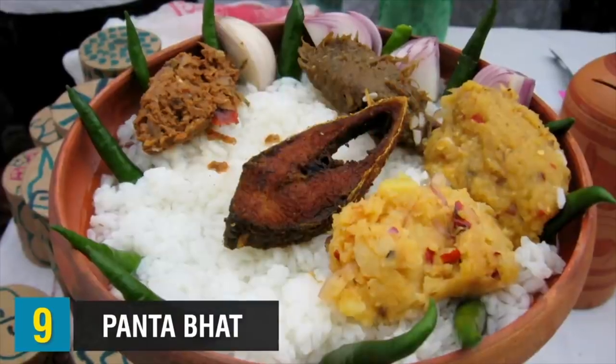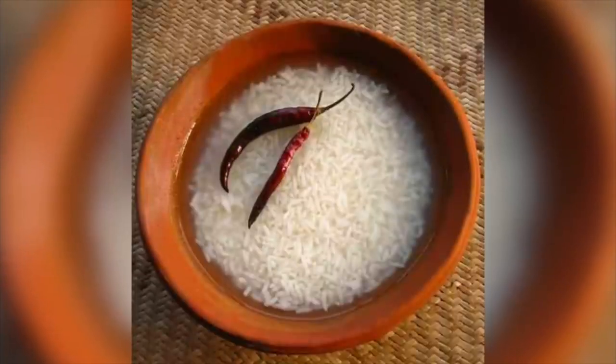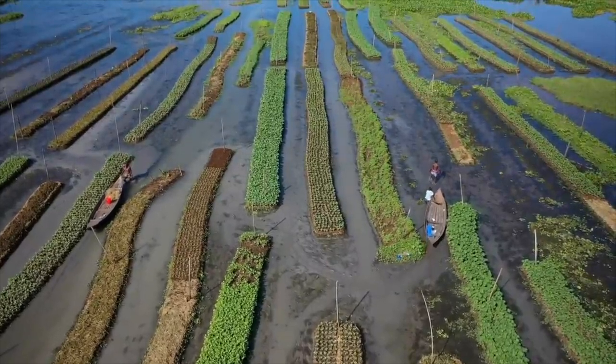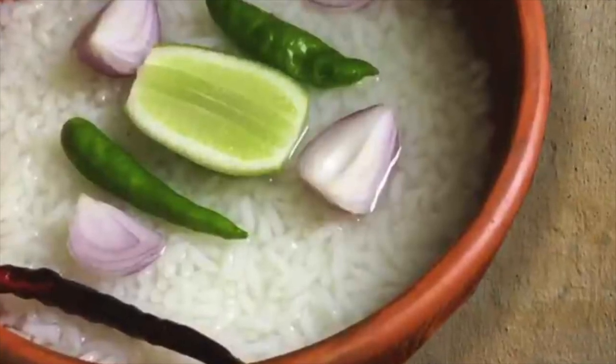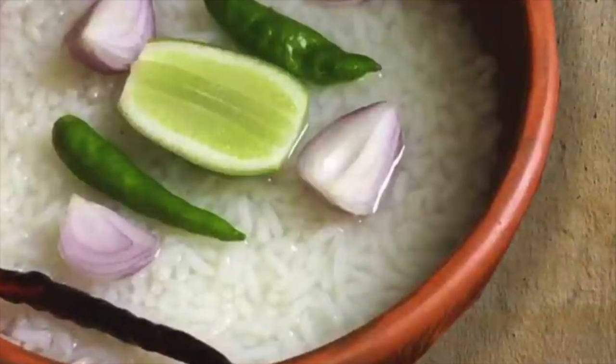I have personally tried these and they are delicious. Up at number 9, we have a dish called Panta Bhat. Panta Bhat is a wonderful example of Bangladeshi food, also enjoyed throughout the Bengal region and mostly associated with farmers, laborers, and the working class. It generally uses leftover rice soaked in water overnight to ferment, then served as breakfast the following morning seasoned with salt, chili, and onion, and usually served with fish, pickles, or onions.